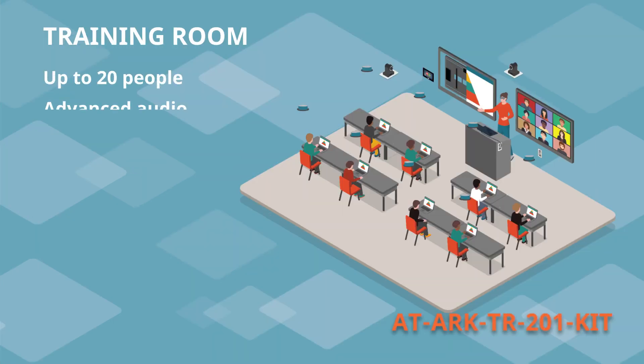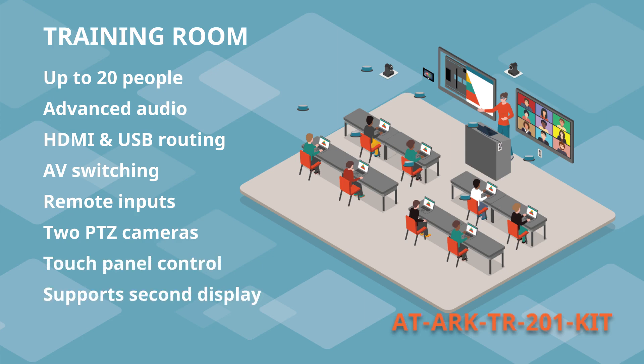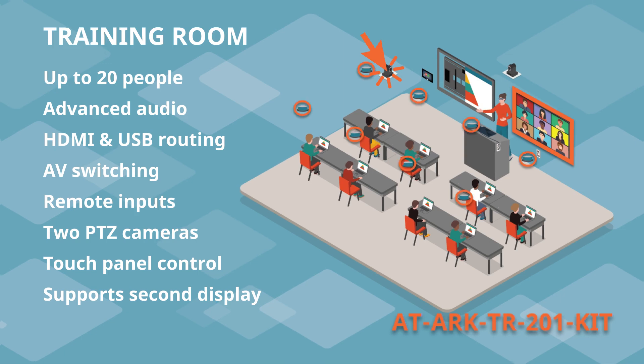The Atlona training room kit is designed for training rooms that host sessions up to 20 people. This room offers additional switching capabilities and supports remote inputs for instructors and students. A second PTZ camera, support for a second display, and even more audio capabilities support the size and nature of a large training room.